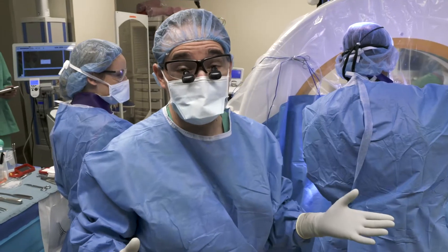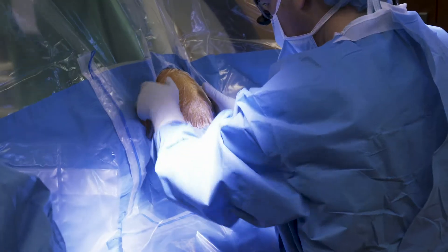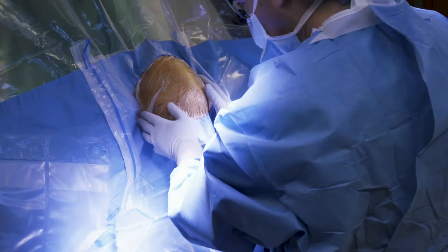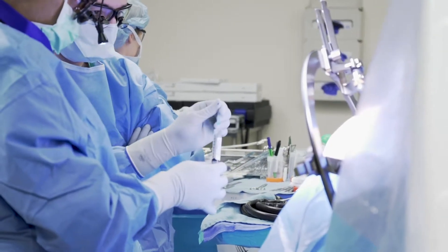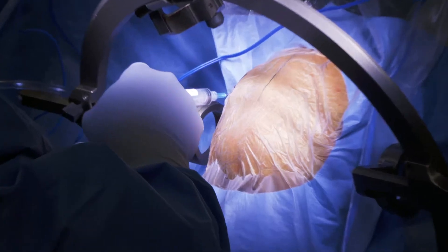The brain itself, surprisingly, has no pain nerves, so we can operate on the brain without the patient ever feeling anything. The Novocaine is all for the skin itself. As long as the skin is numb, we can operate very comfortably on the brain.